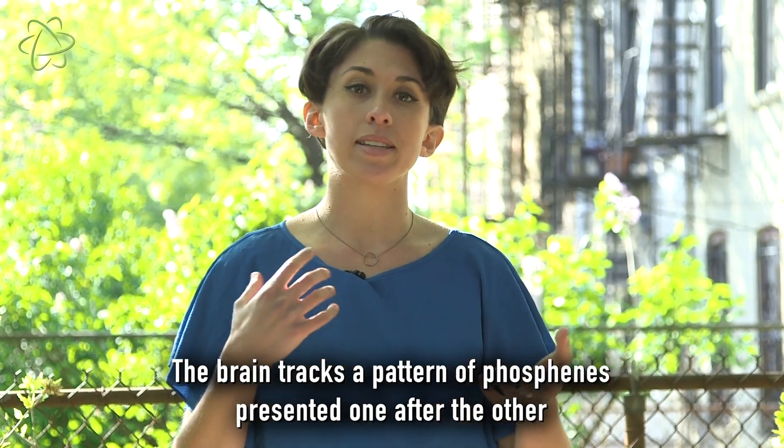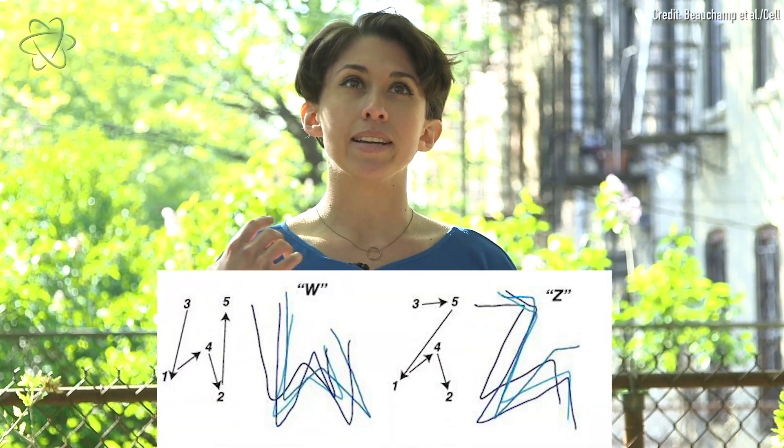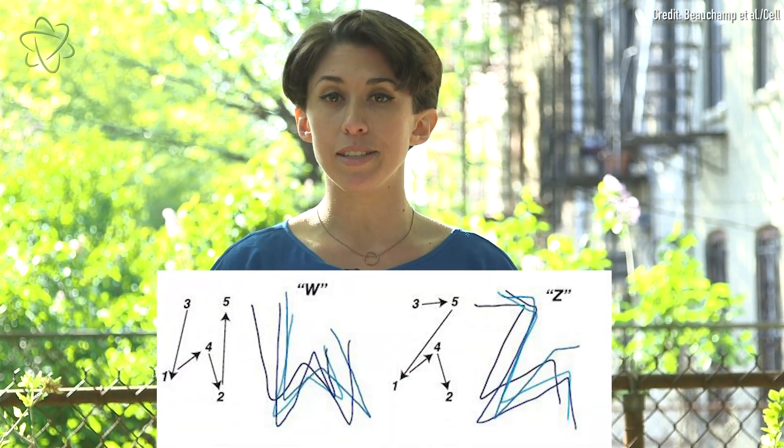So even though scientists knew how to generate individual phosphenes, they'd had trouble in the past connecting the dots into one coherent picture, which would make this technology much more useful. In this experiment, they managed to connect the dots in this way and get the participants to see different letters.